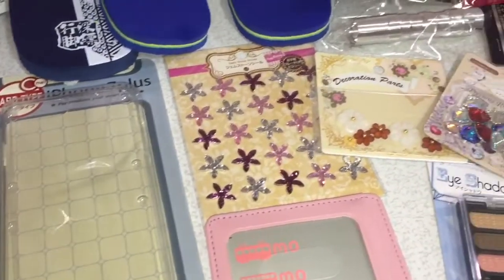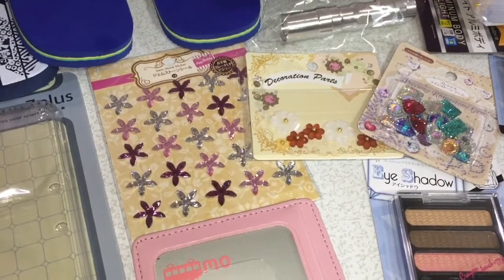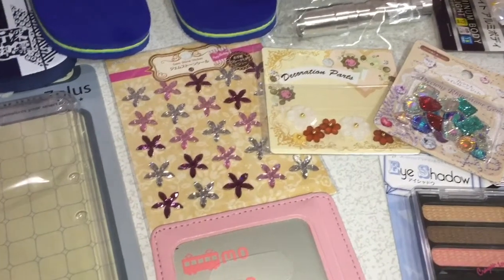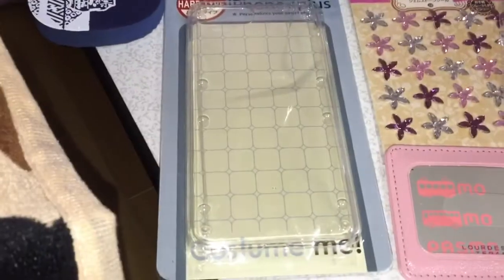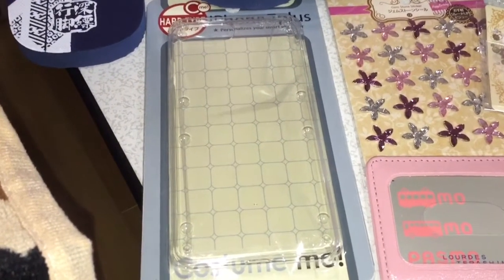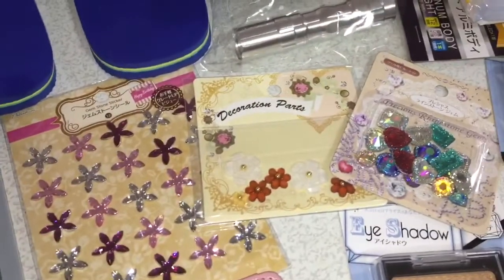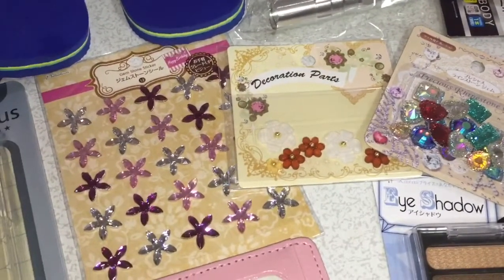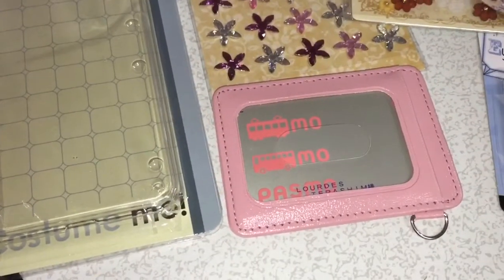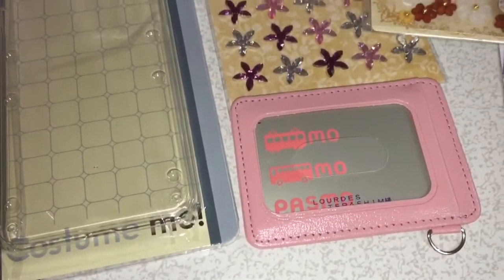Hey guys, welcome back to another video! Today's video is going to be a Daiso haul and also other 100-yen shops. First thing I got is this iPhone 7 Plus case — I'm going to be designing this case with stickers for my mom. I also got this spasm card case so it's easier to find in my parents' things.